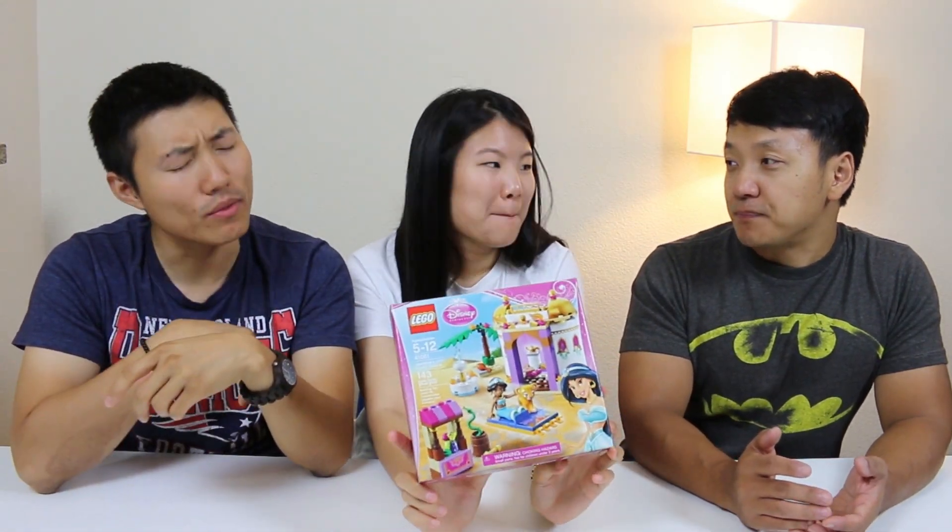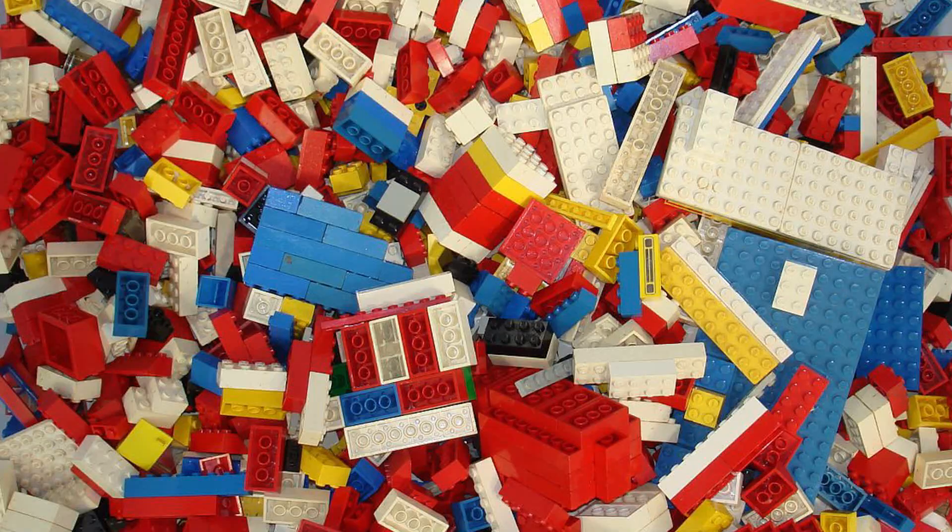Legos has transformed into a phenomenon. It has its own movie now. Who would have thought that Legos would make a movie? It can literally make Legos into anything now. When I was a kid, there was no themes. You literally got a bag of Legos and the only thing you could do is use your imagination. And now there are detailed instructions of how to do it — they already tell you what it's gonna look like.